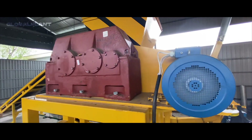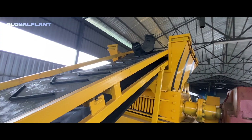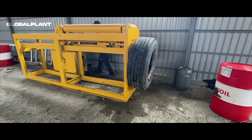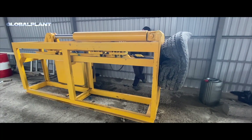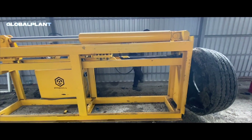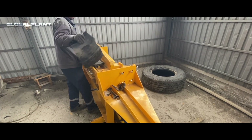Recycling of used tires takes place in a closed cycle using a pneumatic line. This technological solution allowed us to achieve greater productivity and high cleaning quality of the obtained rubber crumb. The use of the pneumatic method of transferring raw materials also has a positive effect on energy consumption and the dimensions of the auto tire recycling line.